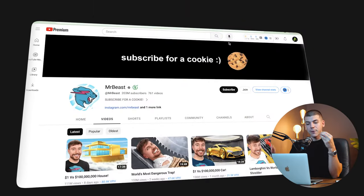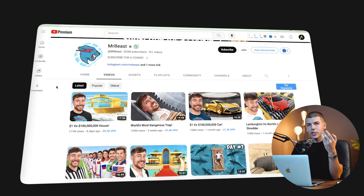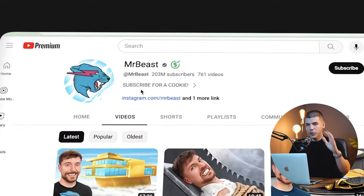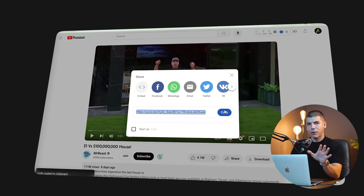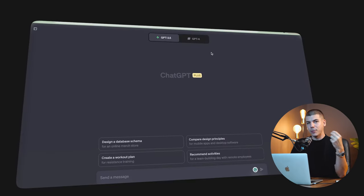For the next step, you want to find a very popular creator — whether it's on YouTube, TikTok, Instagram, or Facebook — who is getting a lot of views and is a very well-known face. For example, Mr. Beast has about 200 million subscribers, so I'll use him as an example. Then you want to copy the URL for one of their latest videos — it doesn't have to be Mr. Beast specifically. Copy that video link and then go to ChatGPT.